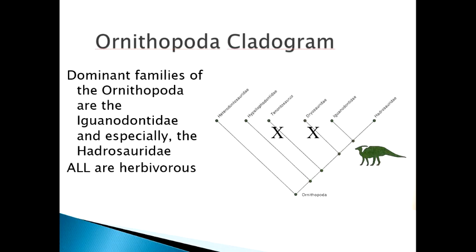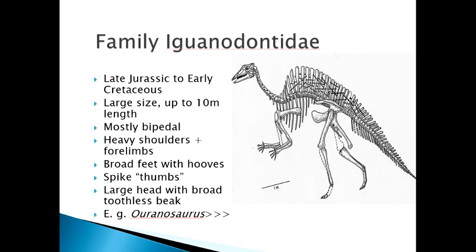We're ready to finish all of the ornithischians, and we're going to do that by finishing the ornithopods. We already talked about the heterodontosaurids and the hypsilophodontids. There are two other families we need to worry about in the ornithopoda: the iguanodontidae and the hadrosauridae.